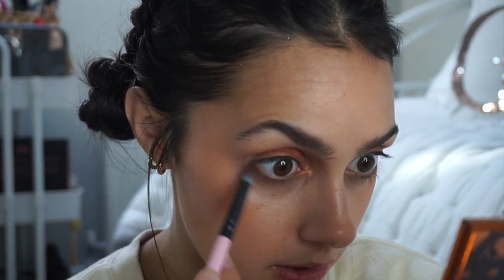Now I'm going to take that first shade — the beige orangey shade — and put that underneath my lower lashes, just to make it out a little bit. There is no amount of concealer that will get rid of my bags. No amount of concealer.